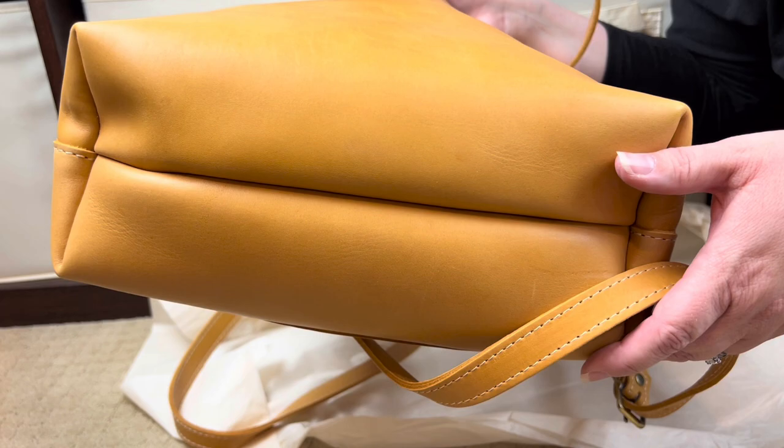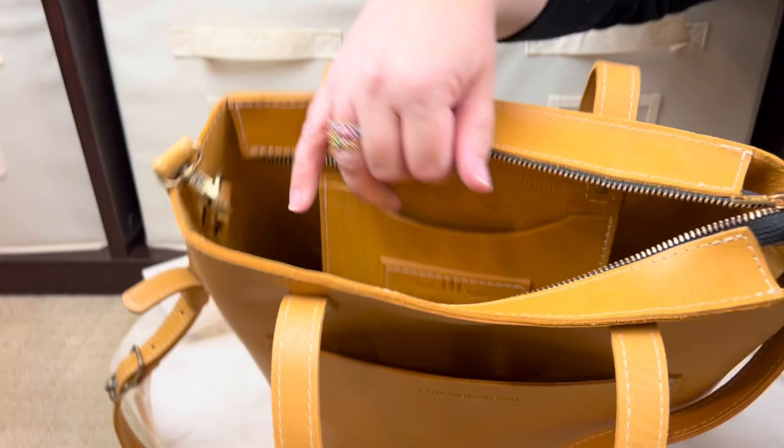Let's check out the zipper and zip it for the first time. Let's see how smooth it is — okay, it's a nice zipper.